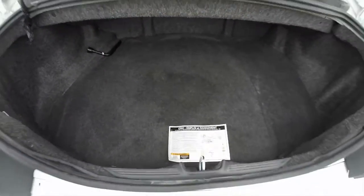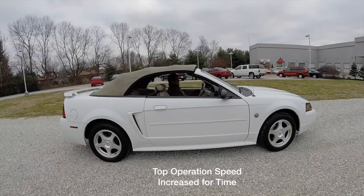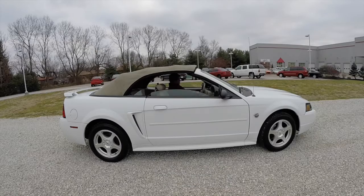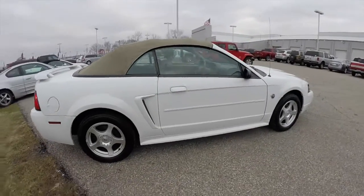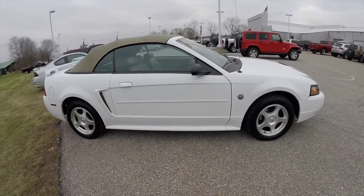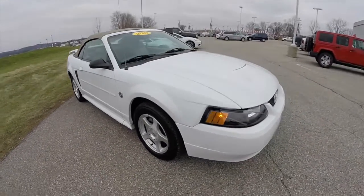Take a quick look at the luggage compartment. This does conclude our quick walk-around look at this 2004 Ford Mustang convertible. If you have any questions or would like to see this vehicle, please contact the showroom.